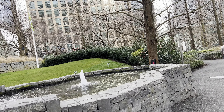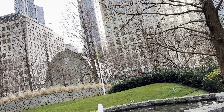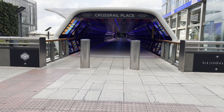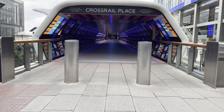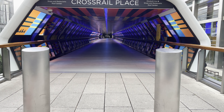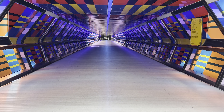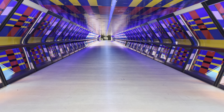Canary Wharf's strategic location along the River Thames and its well-connected transportation infrastructure make it easily accessible from various parts of London. The Jubilee Line and Docklands Light Railway (DLR) provide efficient public transport links, while the Thames Clipper Ferry Service offers a scenic route to and from the district. Additionally, the London City Airport is conveniently located for international travel.